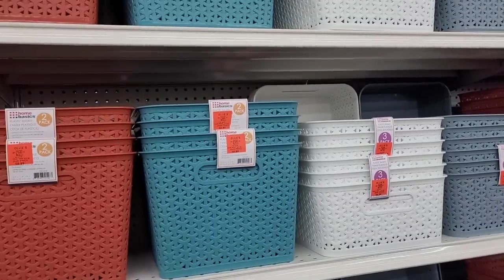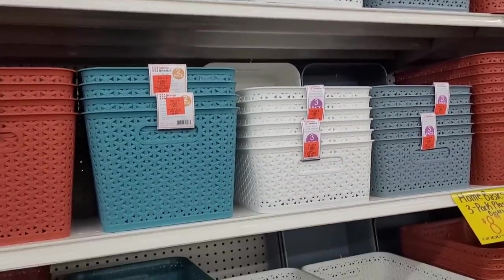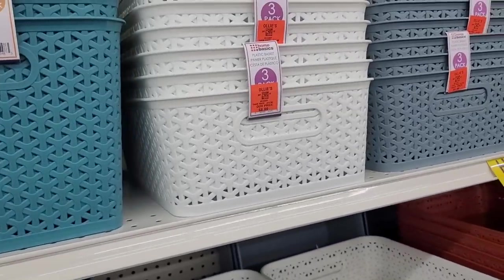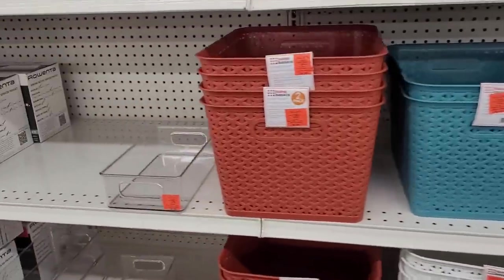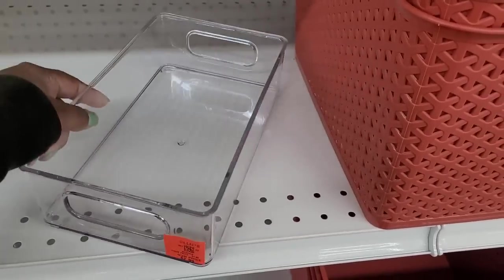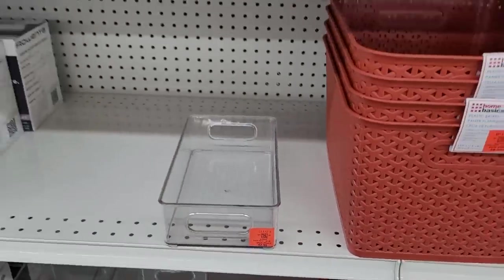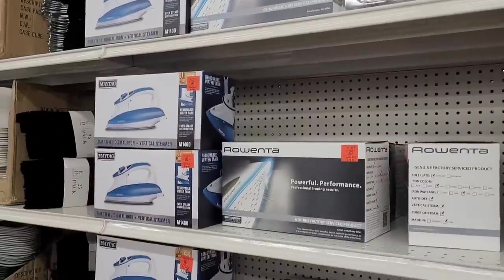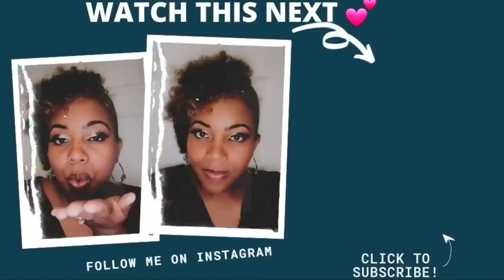All right, over here they have these plastic baskets — $8.99 for a two-pack and three-pack. Got some pretty colors. And then they also have these acrylic little containers — I think I'm gonna get a couple of these, they're $2.99. All right y'all, I'm gonna go ahead and end this video out. Thank y'all so much for watching and supporting my channel. I appreciate each and every one of you — until next video, bye bye!